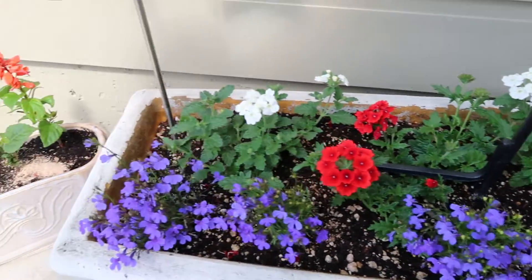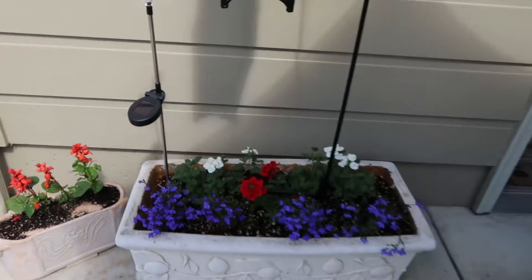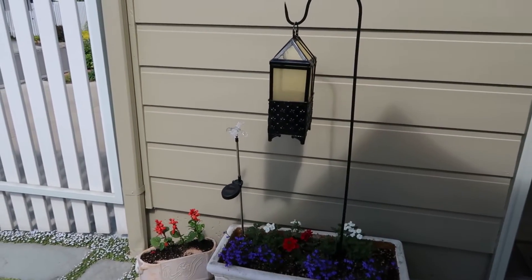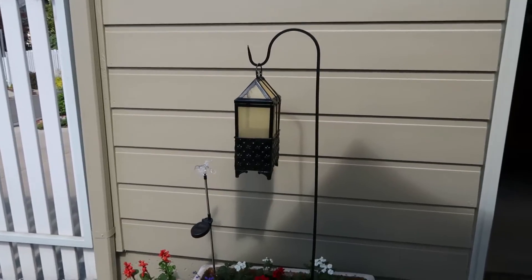Those red ones are just perfect — I don't know what those are called. They're amazing, right in there. My mom has a lantern there as you can see. I love lanterns, they just look awesome. I actually have a couple of lanterns in my apartment too. So that's my mom's backyard.